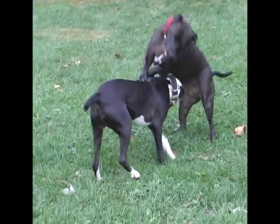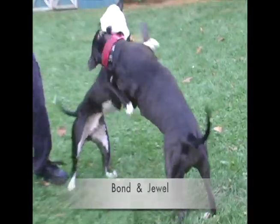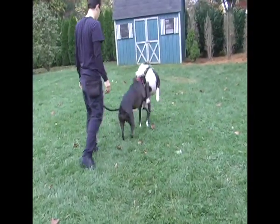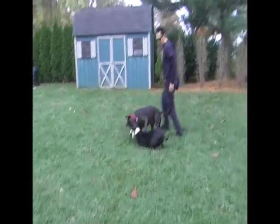Now we have two dogs that I work with on a fairly regular basis — Bond and Jewel. Bond is the black and white American Pit Bull Terrier, and Jewel is the brown American Pit Bull Terrier.